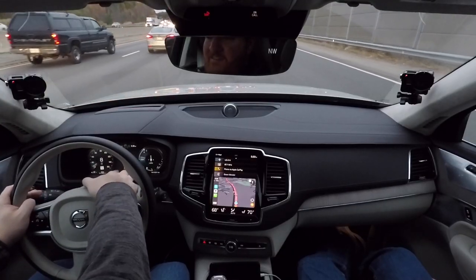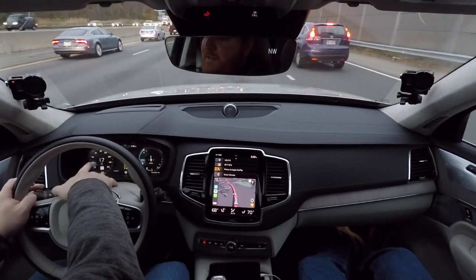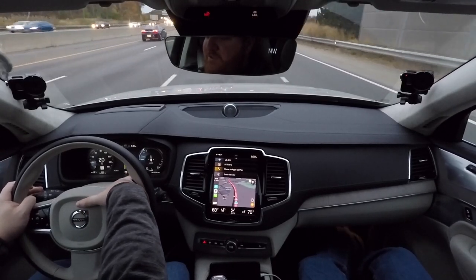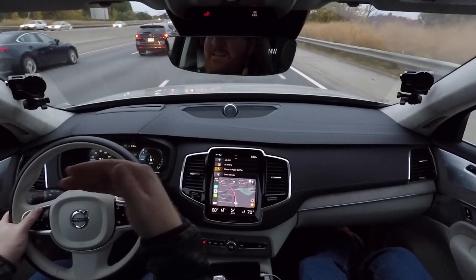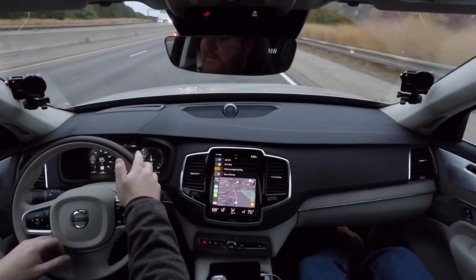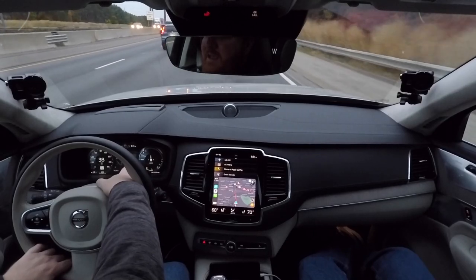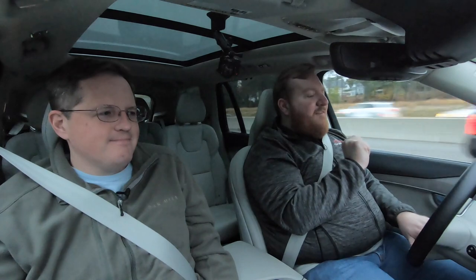The instrument cluster hasn't changed much since 2015 and is consistent across the model line. It's a full digital display with speed shown digitally and analogically, current speed limit, and outside temperature. On the right side, the T8 model shows a combined power display for the electric and gasoline motors — a lightning bolt fills when the electric motor is running, and an oil drop fills when the gas engine is on. Right now, we're running on electric only.